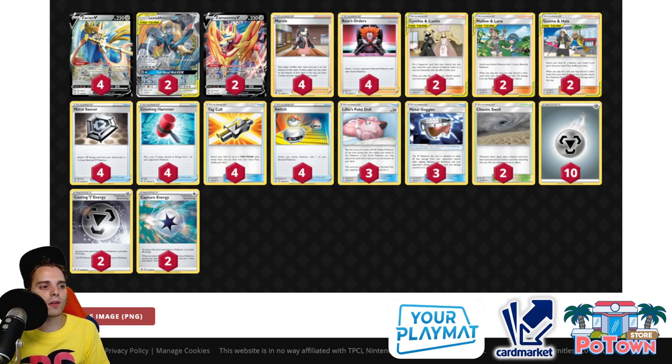Two Chaotic Swell helps get rid of annoying Path to the Peak. With four Talonflame and Gogoat alongside Capture Energy, you can go for Capture Energy into Chaotic Swell and then Intrepid Sword — not worried about Path to the Peak. Four Boss's Orders means you'll have it when you need it, and you can get one back with Cynthia & Caitlin, which is searchable via Talonflame. A very solid list — Lucmetal is dominating right now because Fire is nowhere to be found.